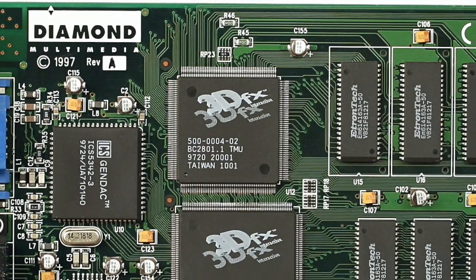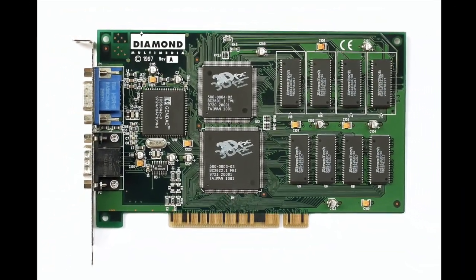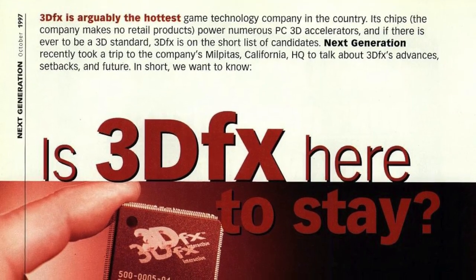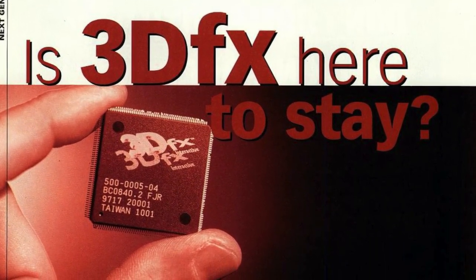Grand Prix 2, for example, brought systems to their knees as anyone who tried to run it in SVGA mode can attest to. Likewise, Quake in software mode could just about be run on a 486 DX4 100 at around 8 or 10 frames per second, and you really wanted a decent Pentium to get smooth gameplay. Then 3dfx launched its first Voodoo chipset, which ushered in the true first phase of the 3D era in November 1996, transforming many people's computers into console killers with its Glide API.